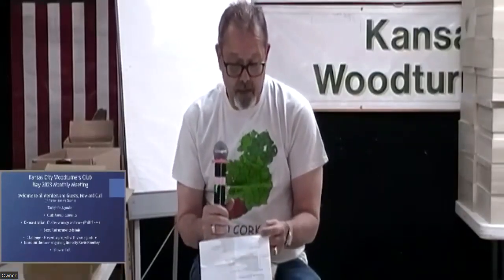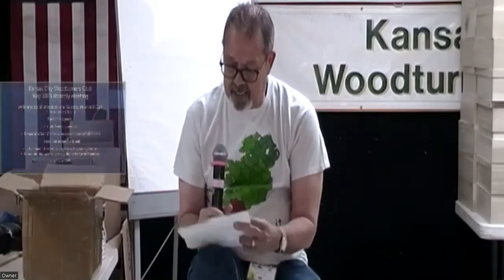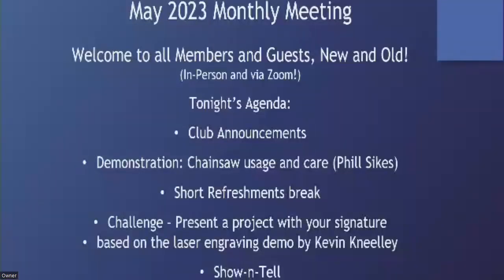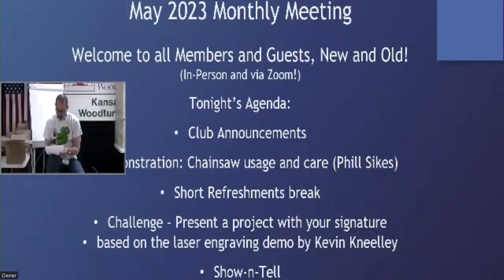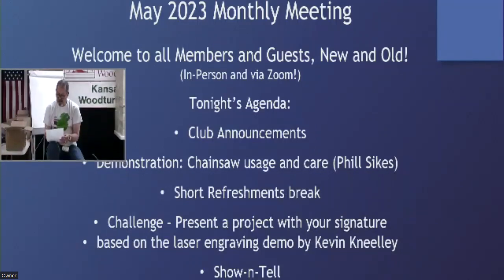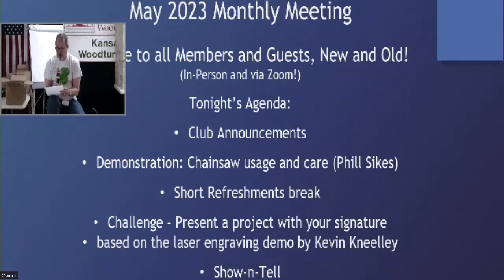Our club added a couple of new members over the past month, so that puts us right around the 150 mark for total club membership. Mike Erickson is real close to completing a plaque that recognizes the members who have passed away and were club members. These members are the inspiration for a new KCWT Memorial Scholarship.